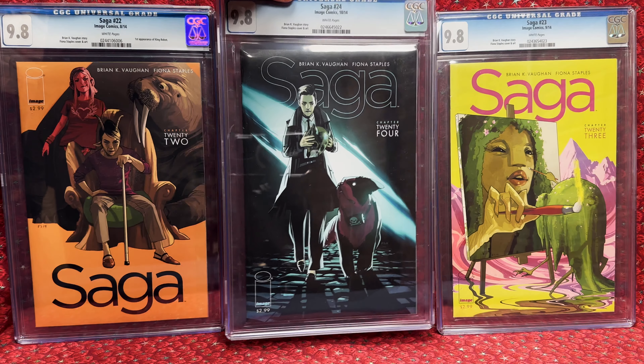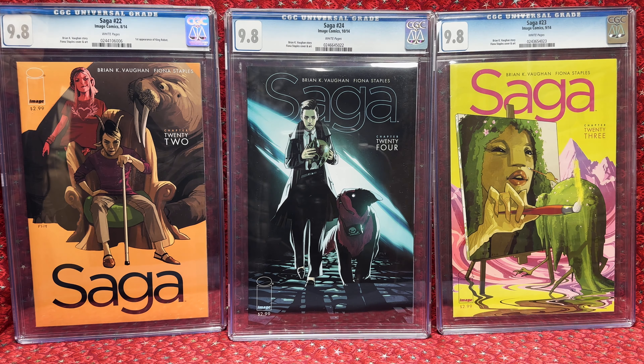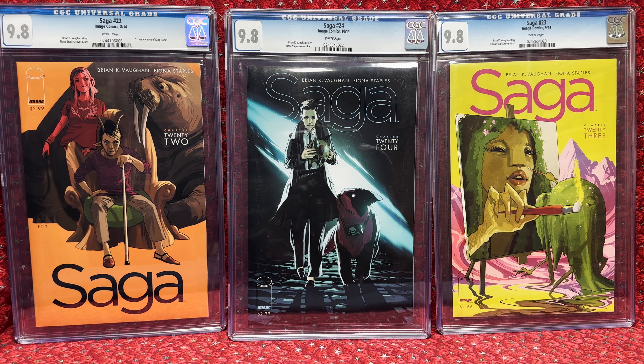Finally, I got Saga No. 24. That one was a $32 winning bid, so $36.50 with shipping — a little bit more expensive than the others. But overall, I'm thrilled to get a handful of Sagas at 9.8s for super cheap. Really, really cool books.